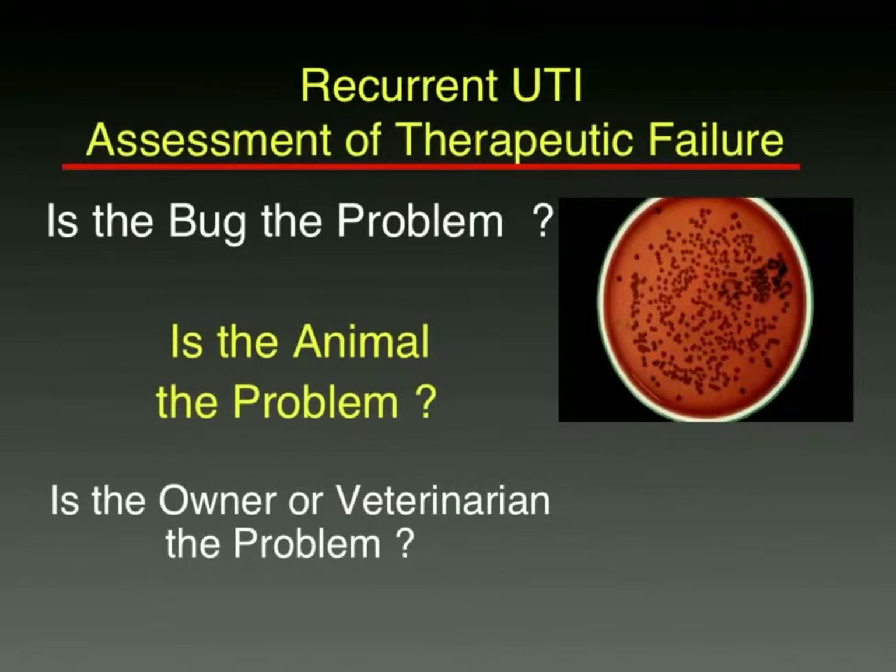When we have recurrent positive bacterial cultures, the question is: could it be the bug — something particularly unusual about it? Could it be the animal — something anatomically or metabolically wrong with it? Could it be the owner or the veterinarian — not giving the medication correctly, or the veterinarian perhaps not choosing the best antibacterials for that particular situation?